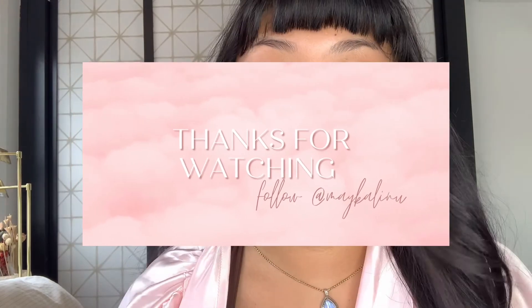Thanks for watching my video, and if you like it please like and follow below. My name is Mae Kalinu — good luck!